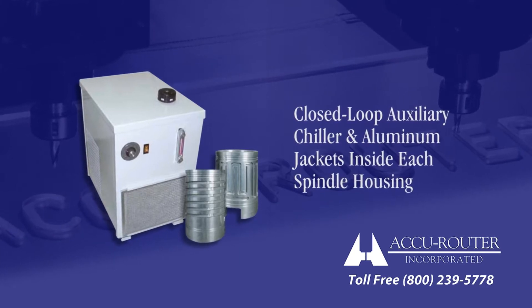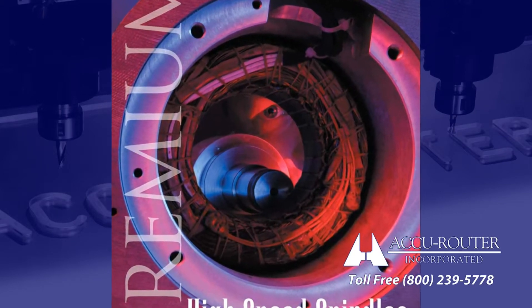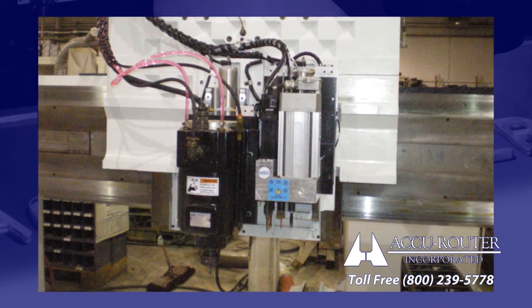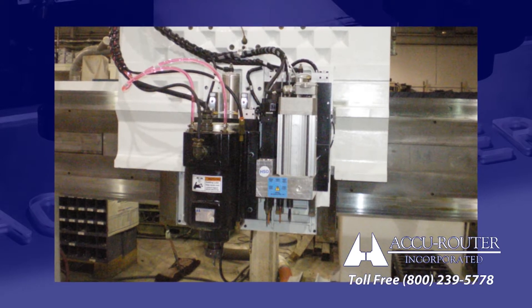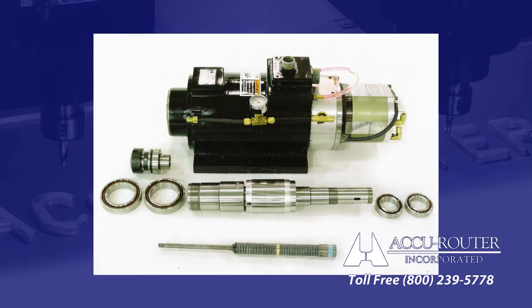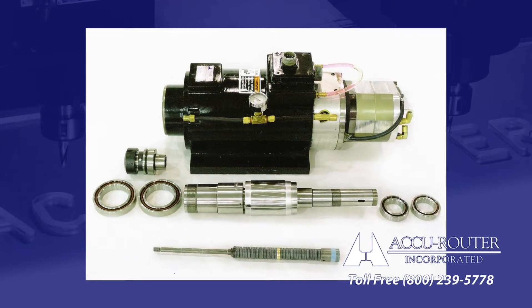regardless of ambient conditions. AccuRouter collet spindles commonly run 10,000 hours before requiring service. Worried about downtime? AccuRouter will provide a free lifetime loaner spindle while servicing yours, even after the warranty expires.